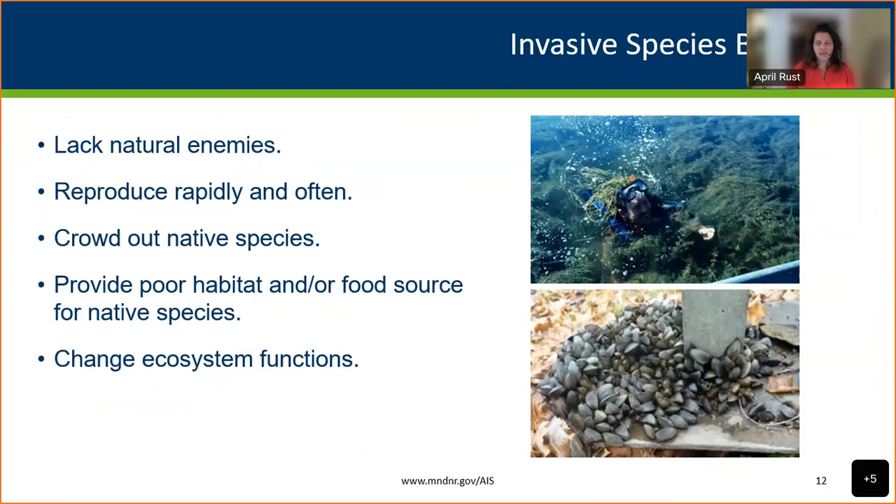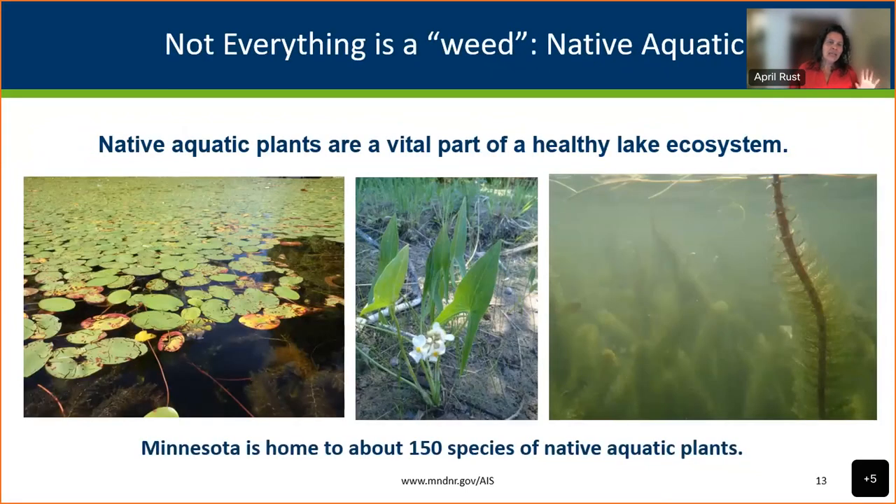The common characteristics you see in invasion biology are: in the new place, they lack their natural enemies; they reproduce rapidly; they often crowd out native species; they provide poor habitat or poor food source for native species. All of that adds up to potentially changing the whole ecosystem function in the worst case scenario. I also want to mention — because DNR has done such a good job raising awareness — that having an invasive in a lake doesn't always mean the end of how you'll interact with that lake.